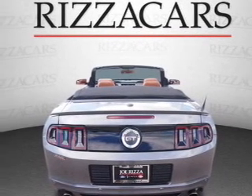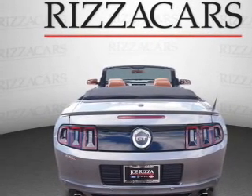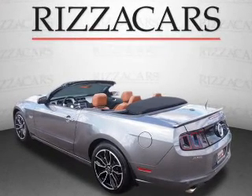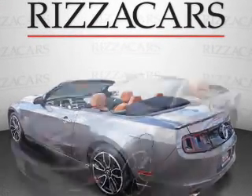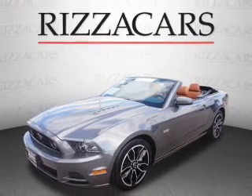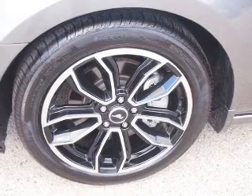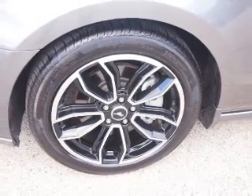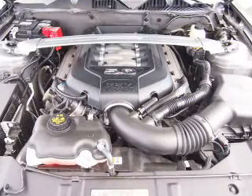The features include electric trunk, alloy rims, keyless entry, power mirrors, traction control, and anti-lock brakes. Inside, you'll find leather seats, heated seats, a satellite radio, an auxiliary input, front airbags, side airbags, an adjustable tilt steering wheel, power seats, cruise control, and air conditioning.